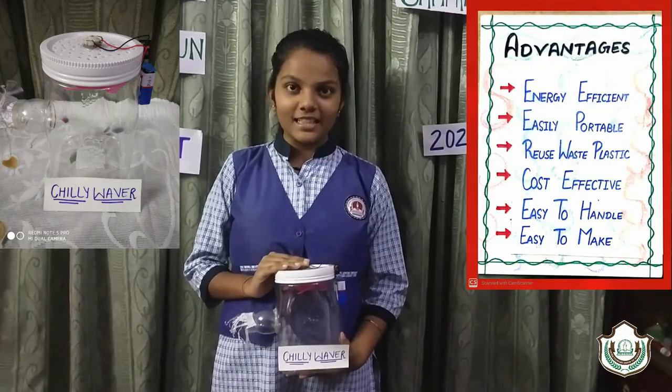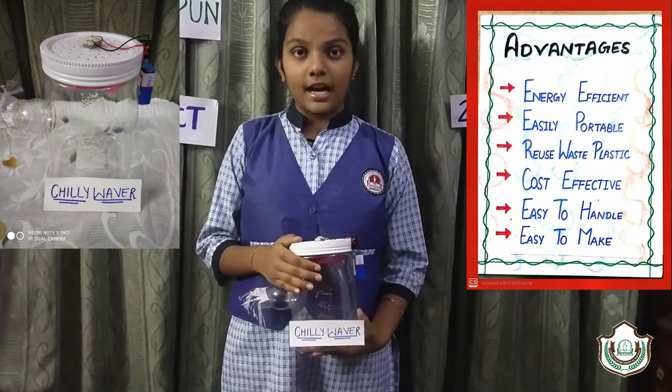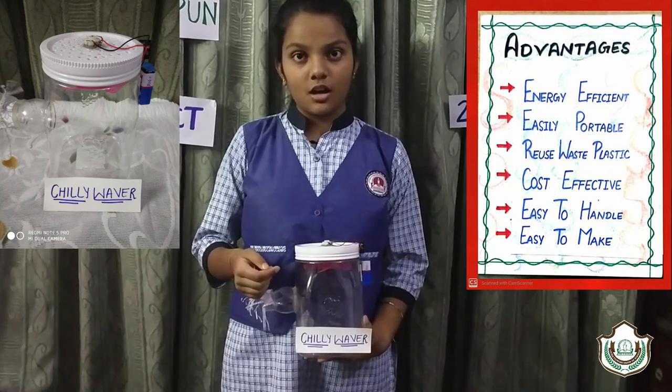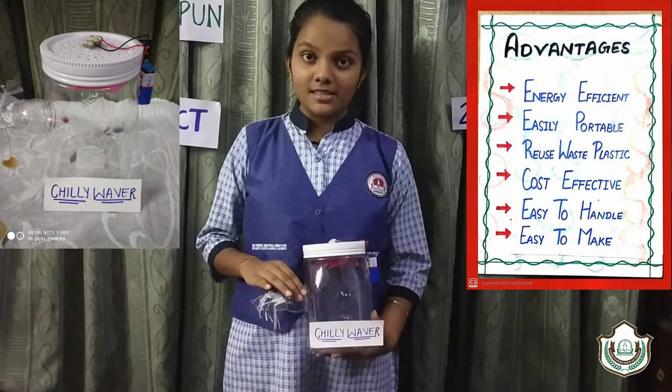Here you can see that our chiller is ready. The simple functioning it includes is that a fan rotates inside the jar, increasing the rate of evaporation of the cold breeze that releases from the ice.